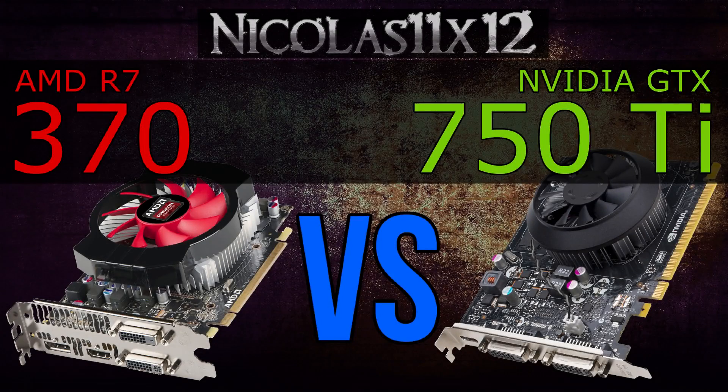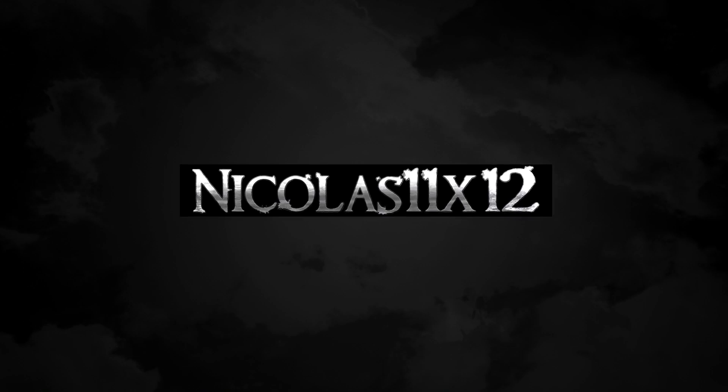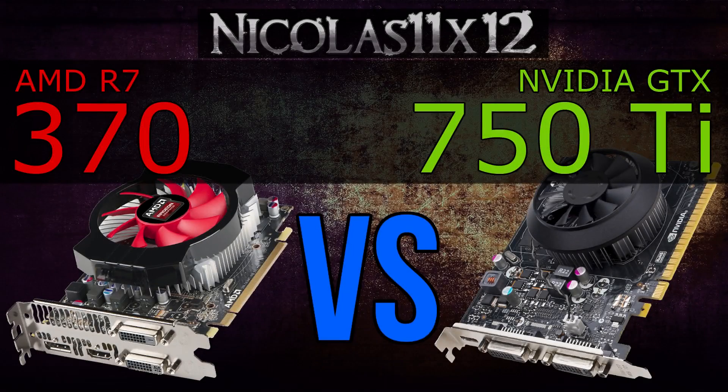Welcome to the Niklas 11x12 technology. In this video I'd like to compare AMD's R7 370 with Nvidia's GTX 750 Ti graphics card. Both GPUs come in at a very attractive price point. In terms of pricing, the R7 370 does cost a bit more than the GTX 750 Ti, but it doesn't always translate to the offered performance, does it? Let's find out.